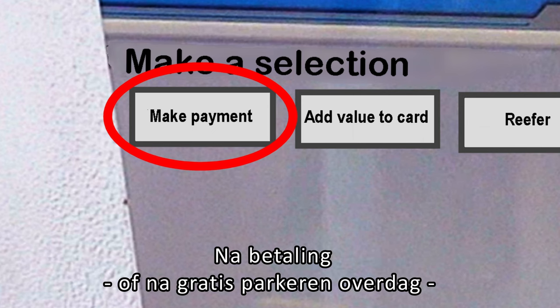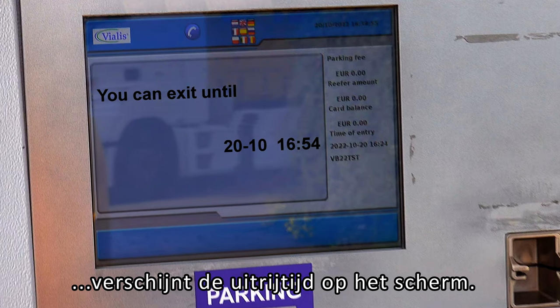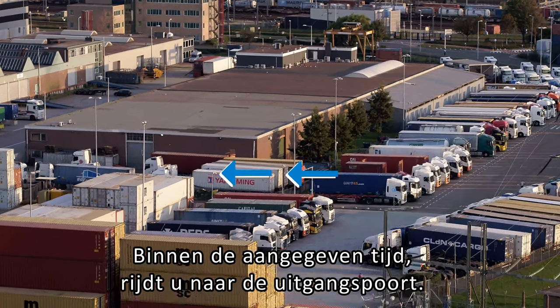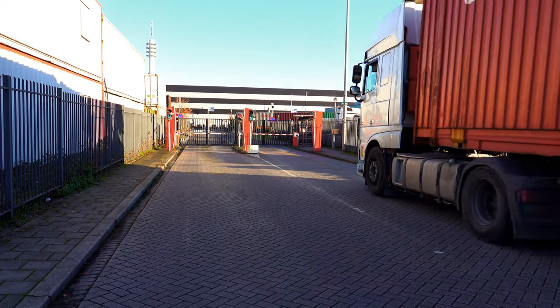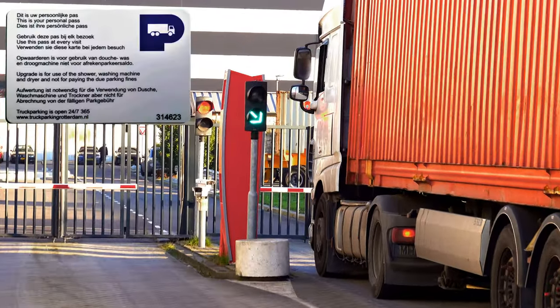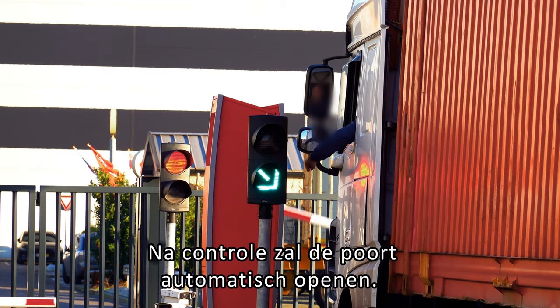After payment, or after free parking during daytime, the drive-out time window will appear on the screen. Within the indicated time, drive to the exit gate. Scan your parking card. After verification, the gate will open automatically.